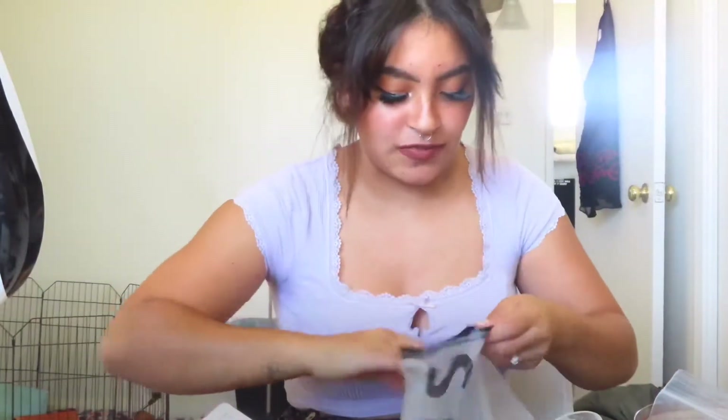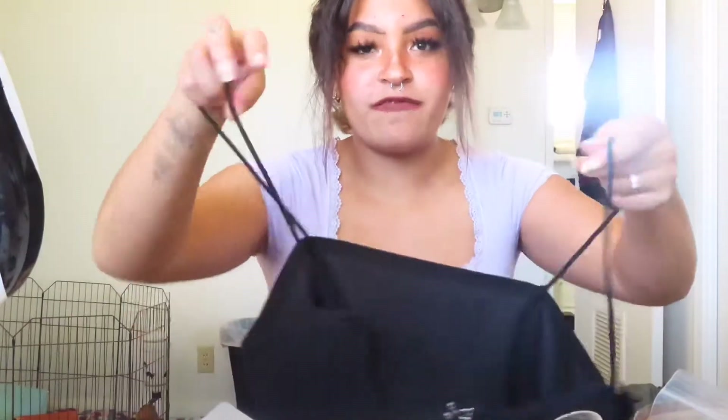So I'm just going to start off with this little bag. And this is like a corset little top thing. Hopefully it fits — these straps seem kind of, I don't know. But this is the top. Really cute, I can't wait to wear it.